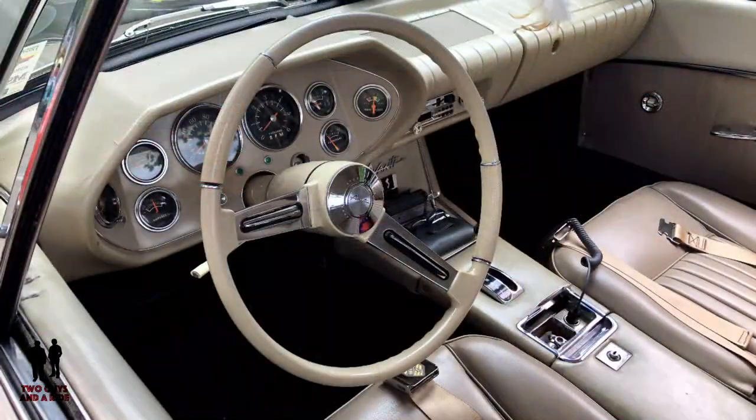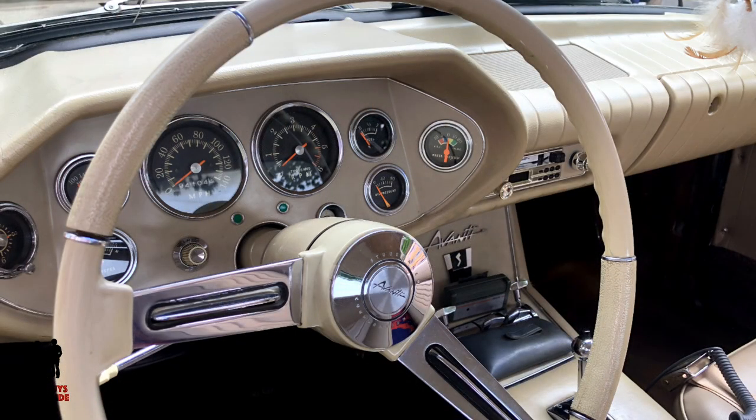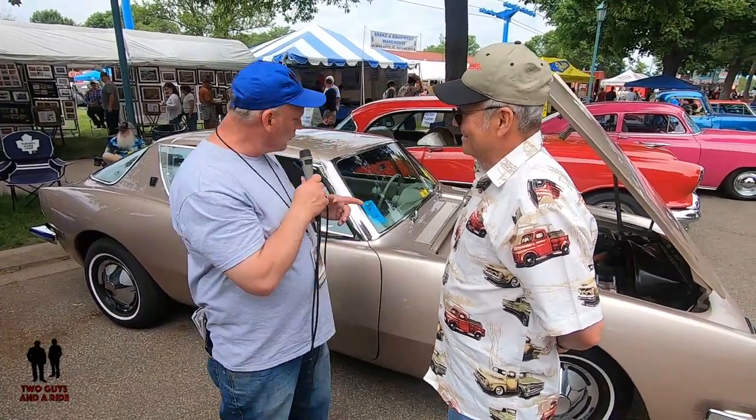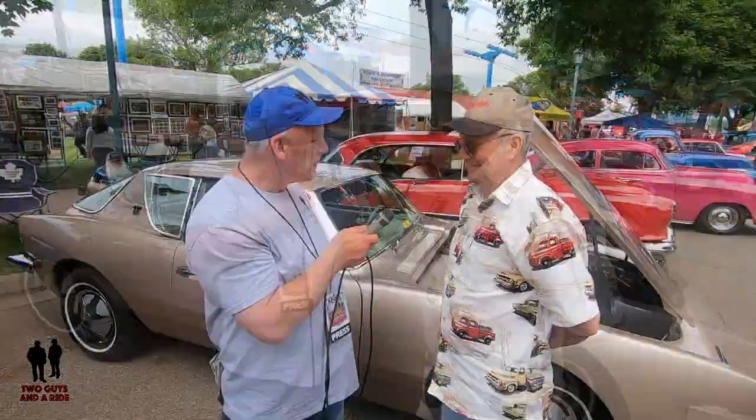That's just really cool that this is a car that your wife drove in high school and was your father-in-law's car. Exactly, that's kind of a neat story. He liked his son-in-law enough to let you have it, right? Yeah, it was.